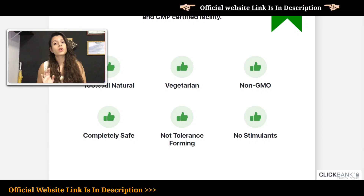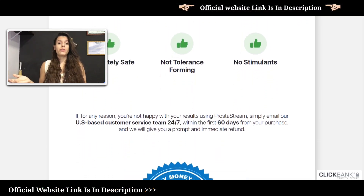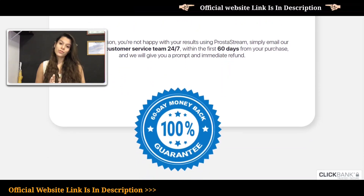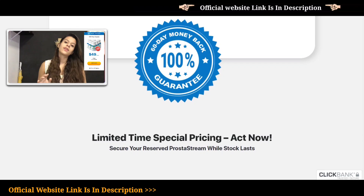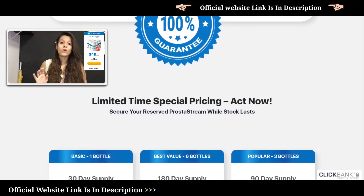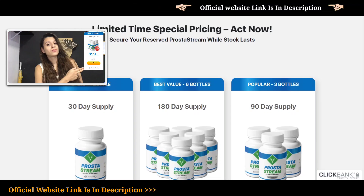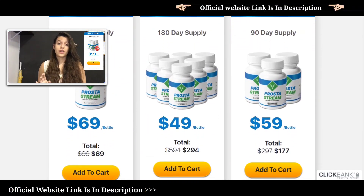More than 1,700 men are using ProstateStream and you can use it too by choosing the packaging you want. The first option is a 180-day supply and each bottle only costs $49. The second option is a 30-day supply and it only costs $69.